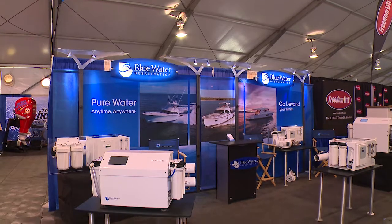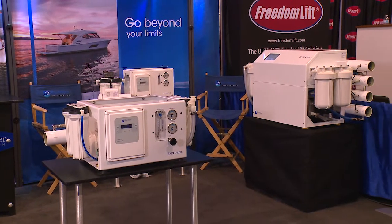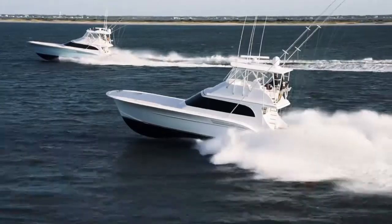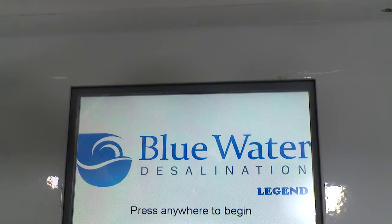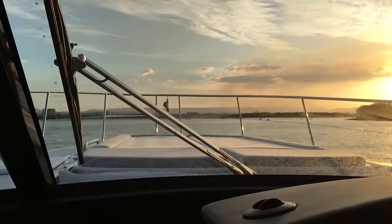Blue Water Desalination has more than 100 years of combined experience in developing efficient, reliable water makers for both recreational marine and commercial applications. The Legend system is packed with features to make it easy to own, operate, and expand your cruising capabilities to the destinations of your dreams.